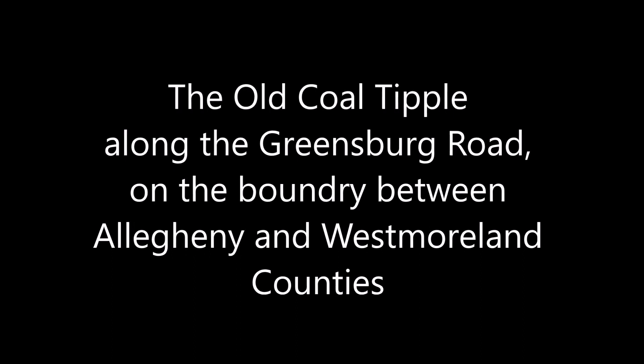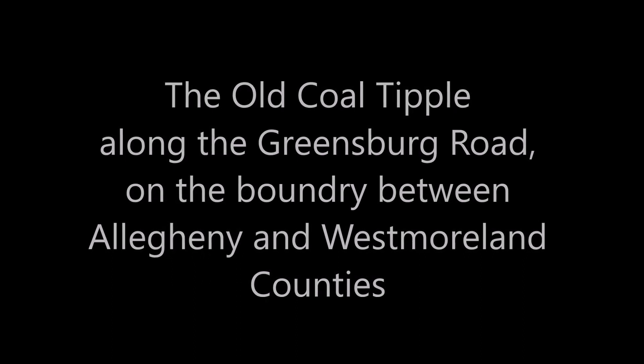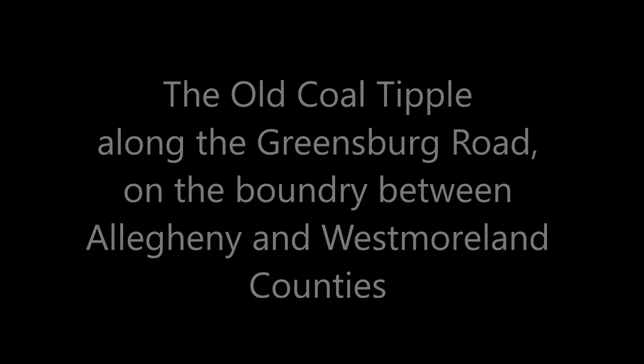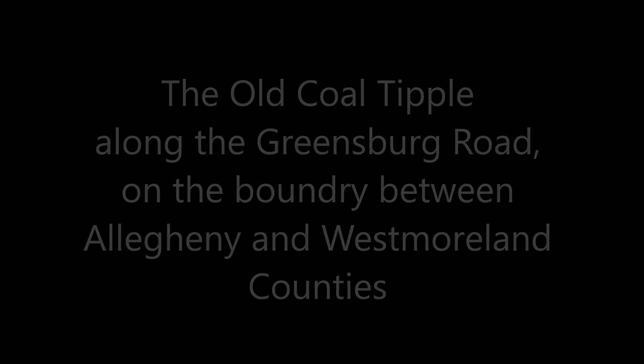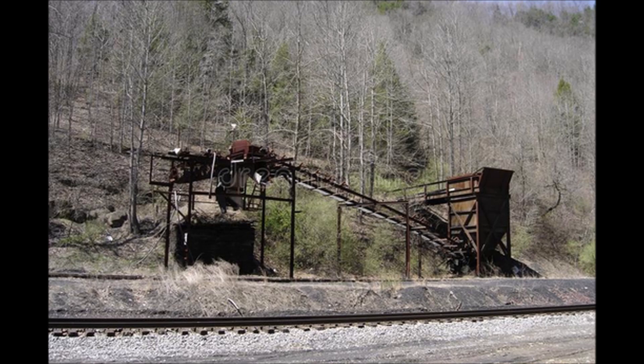This structure is a basic coal tipple dating back 70 years, possibly more. These basic structures date back thousands of years, back to the beginnings of mining, whether coal mining or hard rock mining. They were a distribution center for the product being mined.